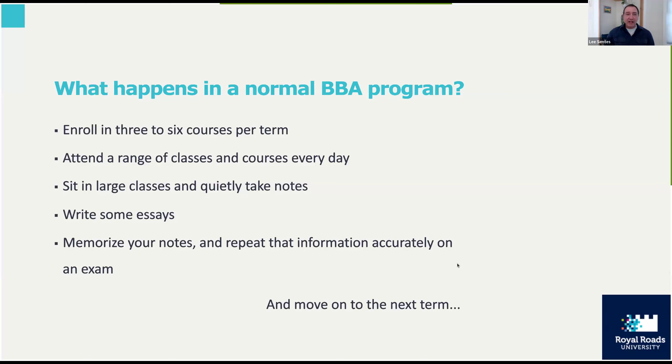In a normal BBA program, you're enrolled in sometimes three to six courses per term. You go to a range of classes — sometimes dozens, if not hundreds of students in the classroom. You're expected to quietly take notes, write an essay or two, and then at the end memorize all those notes and reproduce them accurately in an exam. This pattern repeats from course to course and term to term.